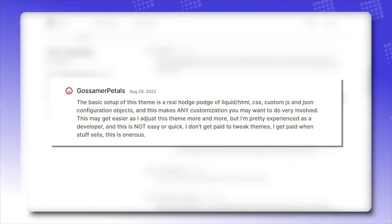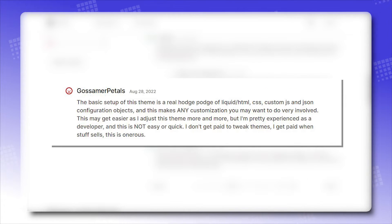The basic setup of this theme is a real hodgepodge of Liquid/HTML, CSS, custom JS, and JSON configuration objects, and this makes any customization very involved. This may get easier over time, but I'm pretty experienced as a developer, and this is not easy or quick. I don't get paid to tweak themes — I get paid when stuff sells. This is onerous.